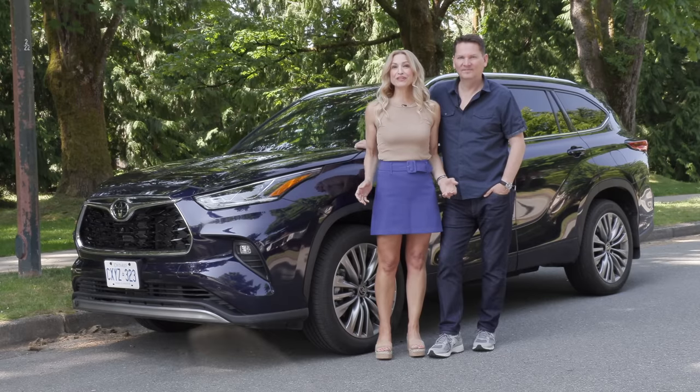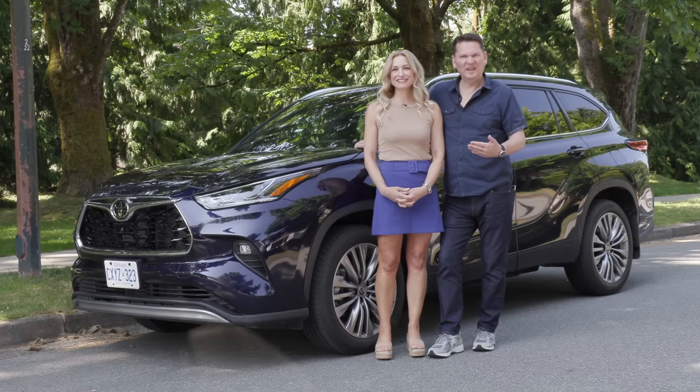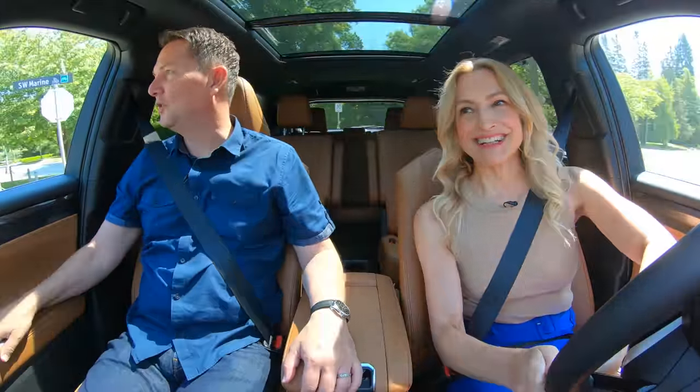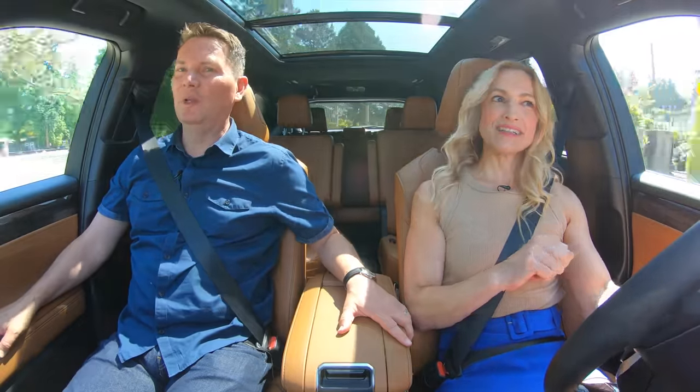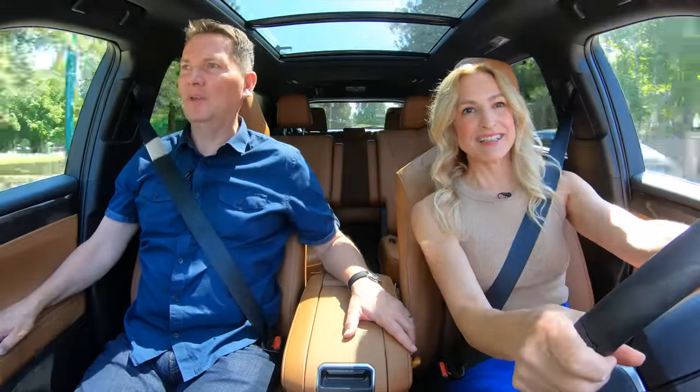We've got the refreshed Toyota Highlander — gone is the V6. Should we follow that blue Highlander? Nice torque. That's the new one; we'll get into what's under the hood in a second.